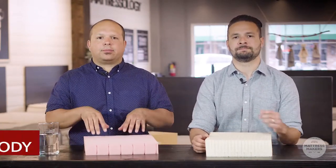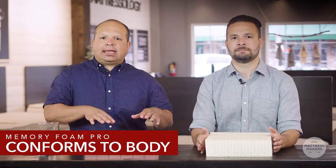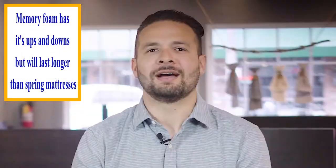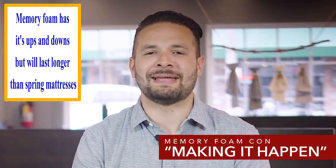Another benefit of memory foam is how well it conforms to the body. We've seen the ad with a lady lying on a memory foam mattress and you can see how the mattress conforms to your body perfectly. Memory foam does an excellent job at filling in all the gaps so that the mattress is in direct contact with your body. It also proportionally distributes your body weight throughout the entire mattress.